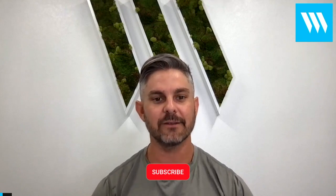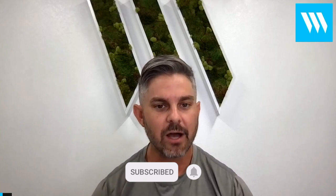So guys, if you have any questions or if you need any more information on health, nutrition, supplements, anything in terms of wellness or fitness, visit swolverine.com, visit the blog, subscribe to this YouTube channel, and until next time, guys.